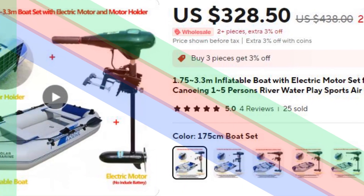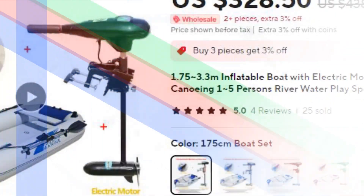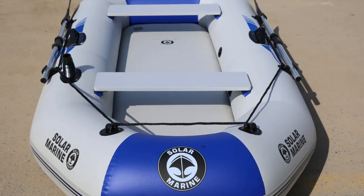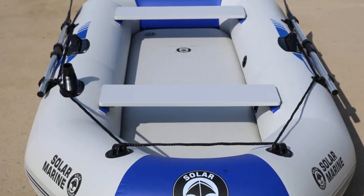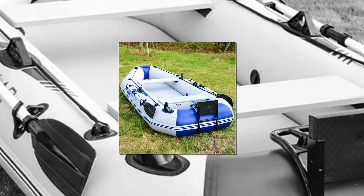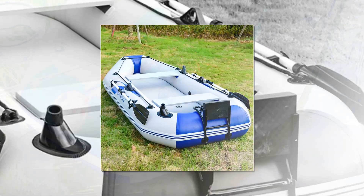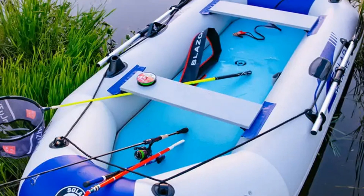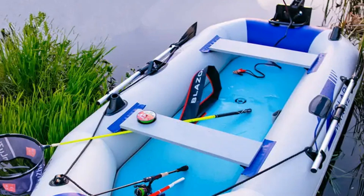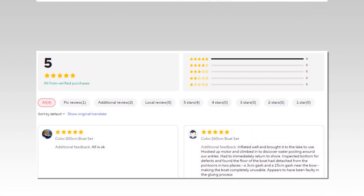Number 2: Inflatable Boat with Electric Motor Set. This versatile inflatable boat, ranging from 1.75 to 3.3 meters, can accommodate 1 to 5 persons, making it perfect for group adventures. The boat comes with an electric motor, allowing effortless navigation for fishing, drifting, or water sports. The air deck design provides added comfort and durability, while the inflatable nature ensures easy transport and setup. Whether on a river or lake, this inflatable boat offers a smooth, enjoyable ride for water enthusiasts looking to explore or fish.